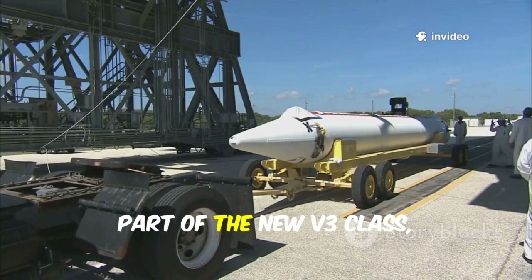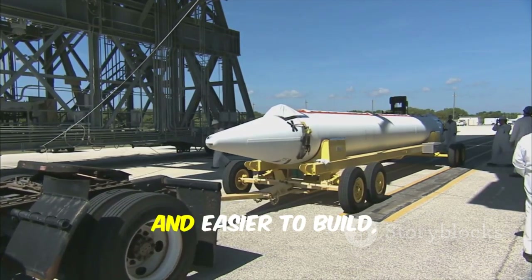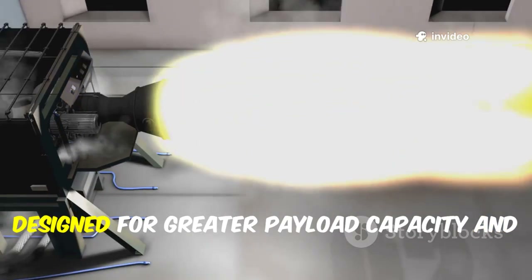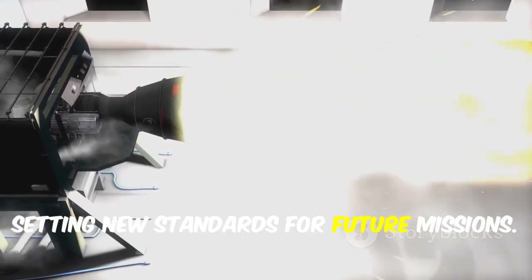Booster 18, part of the new V3 class, is being readied for its debut. It's lighter, more powerful, and easier to build, representing a leap forward in rocket design and manufacturing. Expect improved Raptor engines and tank structures designed for greater payload capacity and enhanced reusability, setting new standards for future missions.